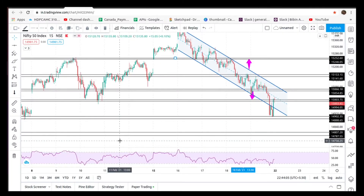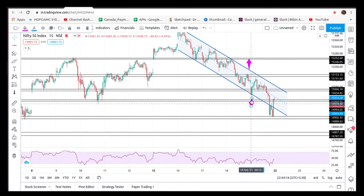Hi friends, welcome to the video. We are going to talk about the stocks and Nifty levels. We are going to talk about the market and the price of Nifty levels.